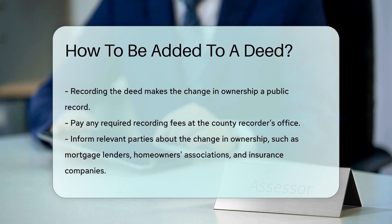Finally, inform relevant parties about the change. This includes mortgage lenders, homeowners associations, and insurance companies. They need to be aware of the new ownership details.